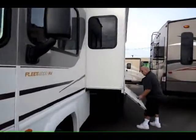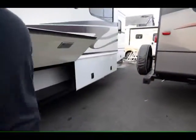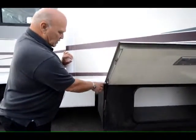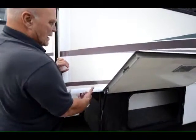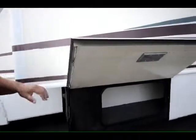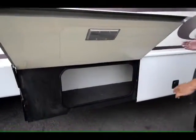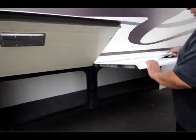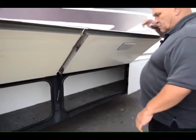One thing nice about this model is they put this band right here. So instead of a piano hinge, the hinge on the storage doors goes up underneath the band and then it's screwed in. So the compartments don't leak. I always like this model because you don't have to bend over and go underneath the slide to get to your storage. Very long storage that opens up as well.